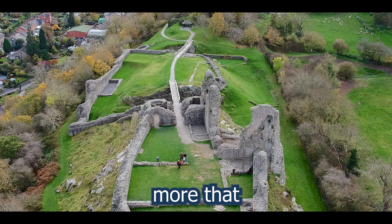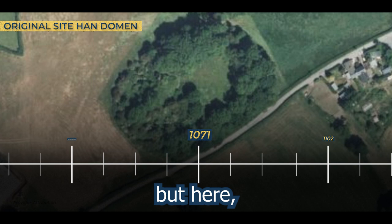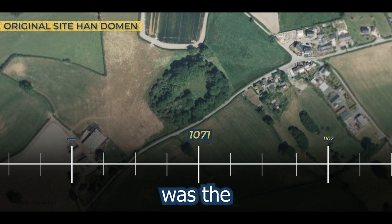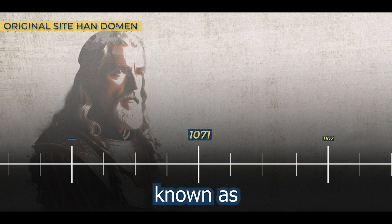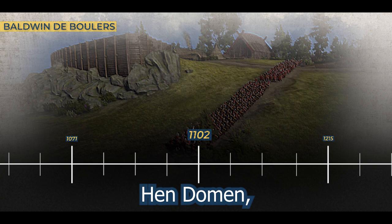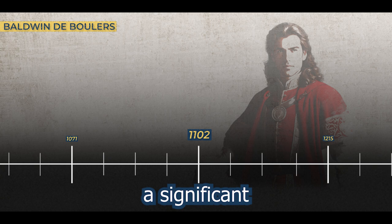1071 to 1074. Our journey begins not at the site we know today as Montgomery Castle, but a mile from today's castle ruins. This mound of earth, barely visible today, was the original site of the castle. In a bold and visionary move, Roger de Montgomery, the distinguished Earl of Shrewsbury, built the Mott and Bailey Timber Castle known as Hendomen. 1102 marked a pivotal juncture for Hendomen, as it underwent a change of guardianship following Robert of Belim's ill-fated rebellion, and the castle transitioned into the hands of Baldwin de Bullers, a figure who would play a significant role in shaping the castle's fate in the ensuing years.